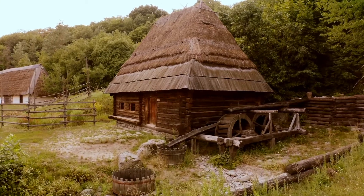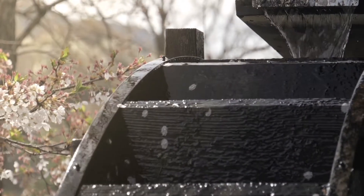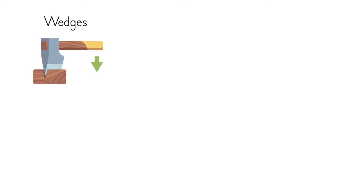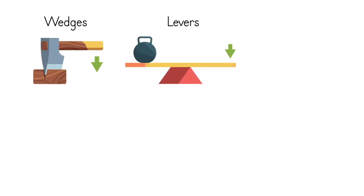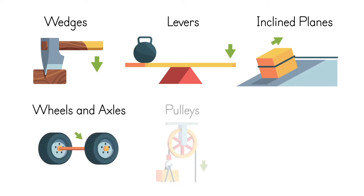There are six basic simple machines that humans have used for thousands of years. They are wedges, levers, inclined planes, wheels and axles, pulleys, and screws.